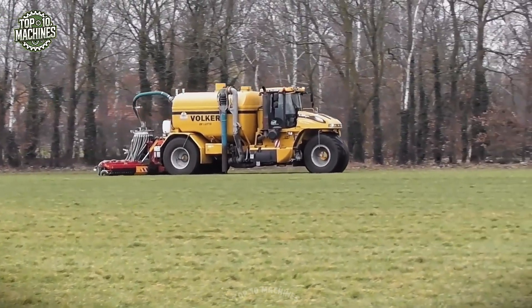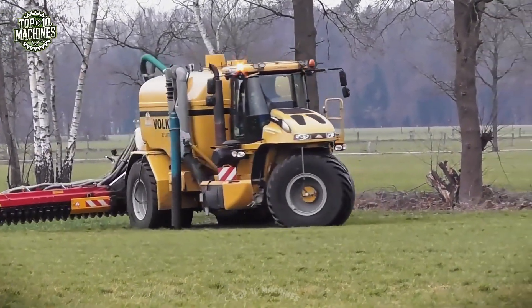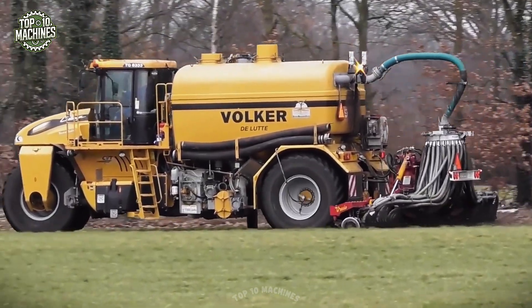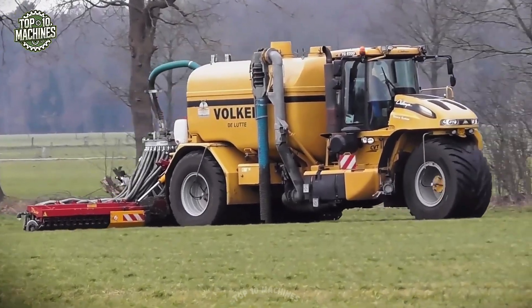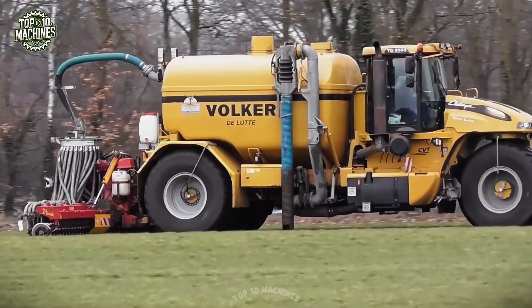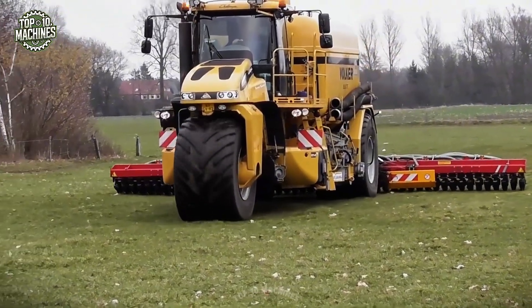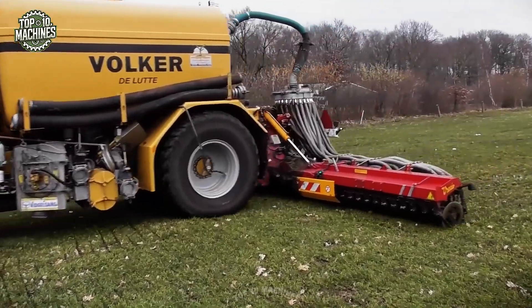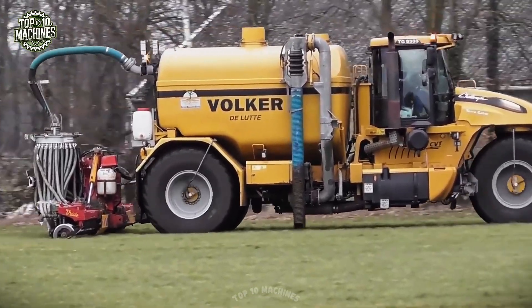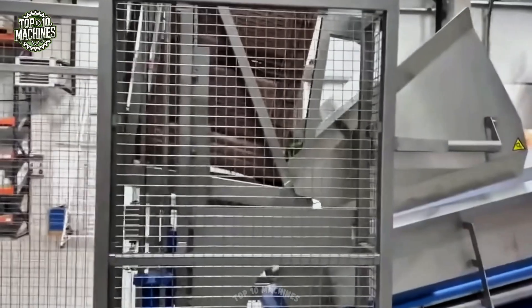Built for reliability and productivity, it requires approximately 400 to 500 horsepower, delivering excellent performance even on large fields. Estimated price: around $250,000 to $400,000 USD, depending on system size and configuration.